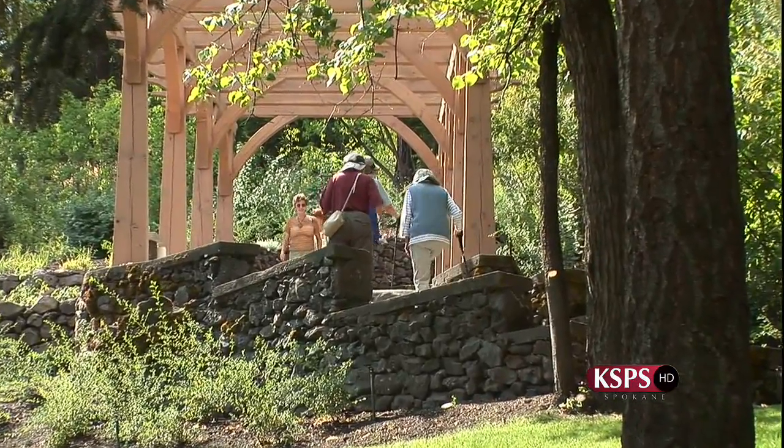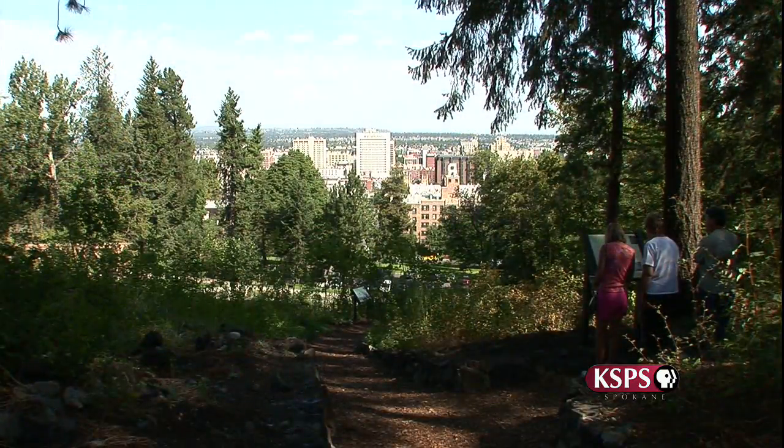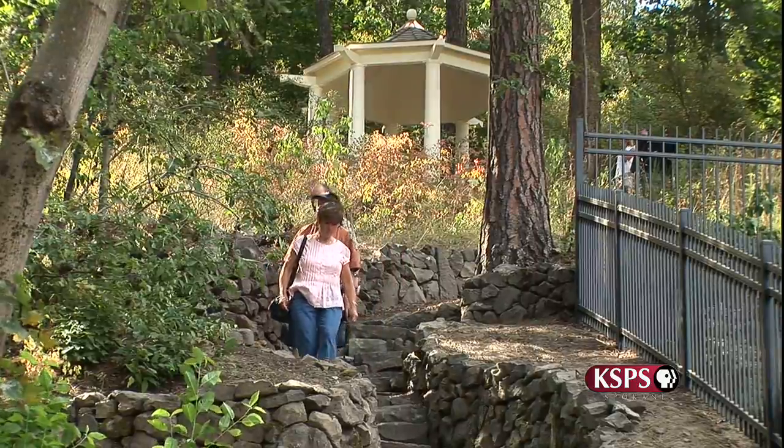I really hope that the public enjoys the garden as much as I do. It's been a very rewarding experience and there's so much to this site — so much history to it — and I'm sure that they're going to enjoy it as much as I have.